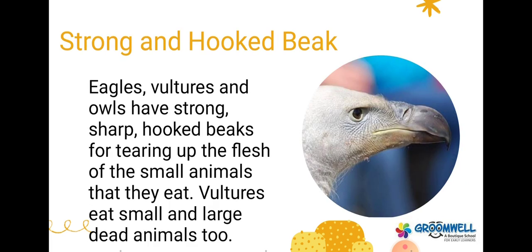Strong and hooked beak. Eagles, vultures and owls have strong, sharp, hooked beaks for tearing up the flesh of the animals that they eat. Vultures eat small and large dead animals.